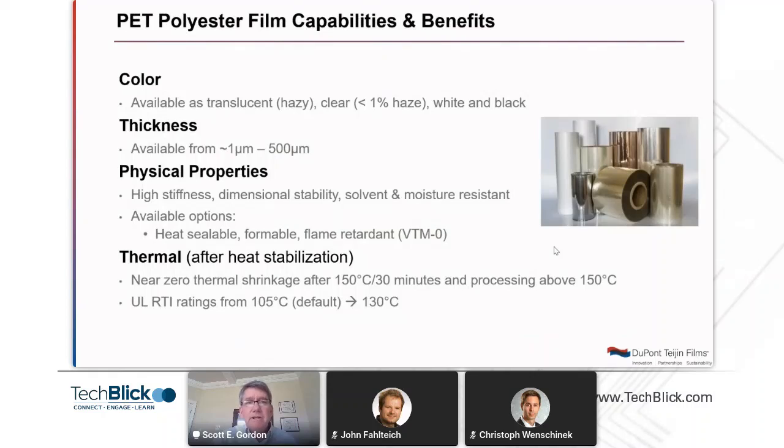Looking broadly at the portfolio, polyester films include different colors — hazy, clear, white, and black. There's a variety of film thicknesses ranging from 1 micron to 500 microns. Many of the very thin films, like 1 micron up to 6 or 8 microns, are most commonly used in film capacitor applications, but they're also finding their way into current collectors for lithium-ion batteries. Biaxially oriented, semi-crystalline polyester films have somewhat unique physical properties, which can be summarized as high stiffness, good dimensional stability, and solvent and moisture resistance.